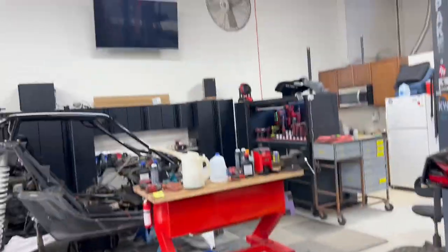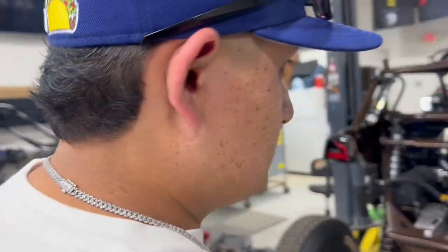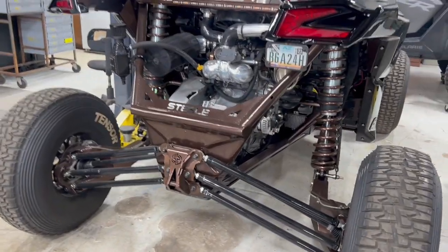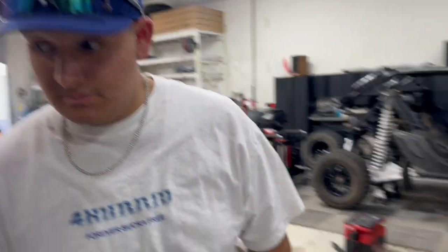It's almost the same color as the truck, huh? Yeah, it's pretty dope. What color do you like more — brown or maybe something else? Both of them are nice. Carbon fiber wheels are sick.